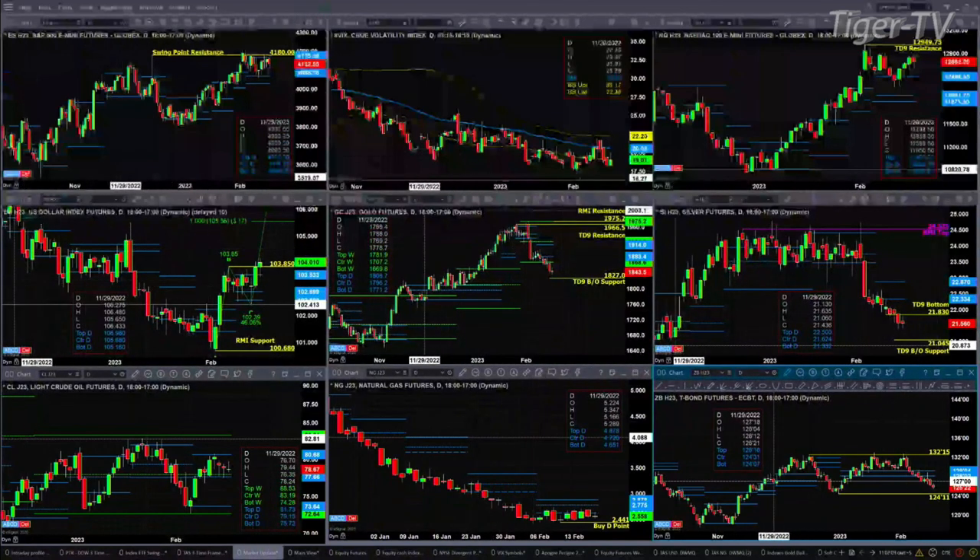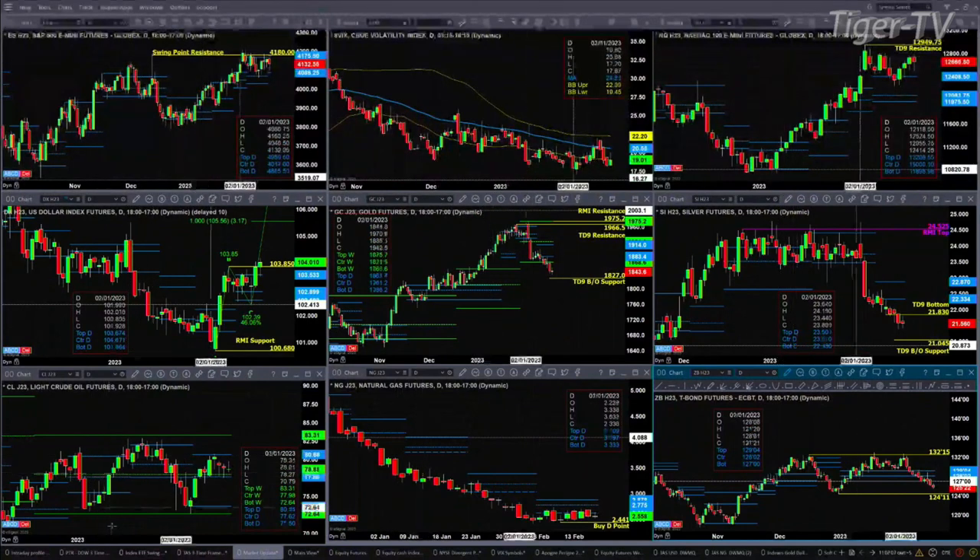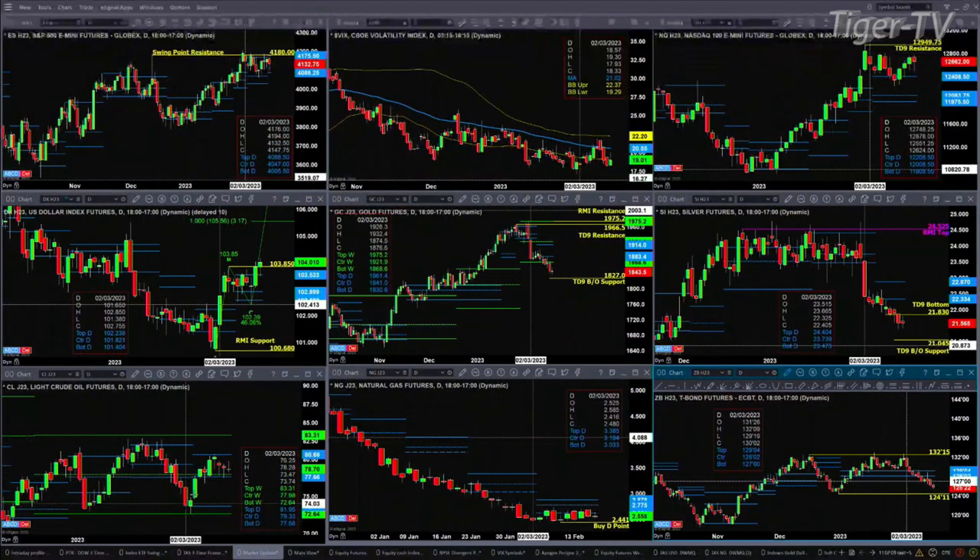If we take a look at Lightspeed Crude, it's really not doing much — just consolidating within its daily profile, primarily over the last four or five days. It's been between the center and top of that bearish structured profile, between 77.66 and 80.68.